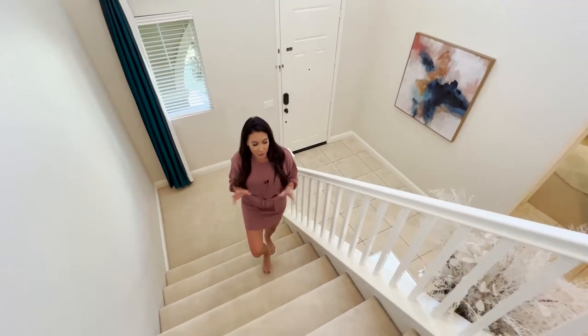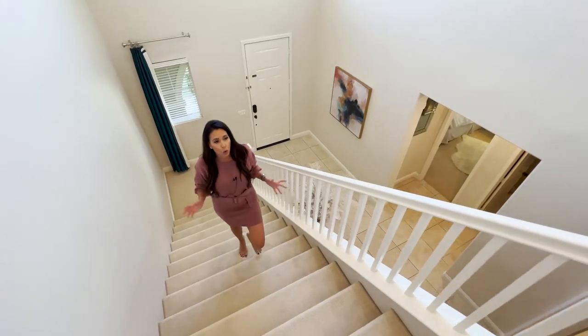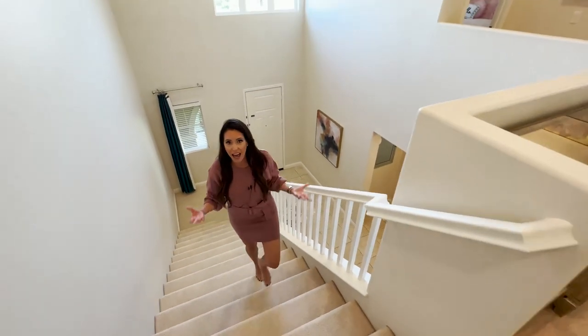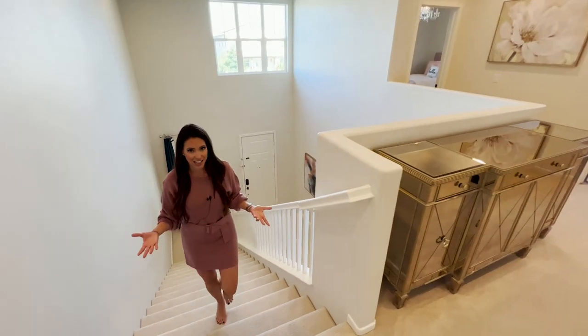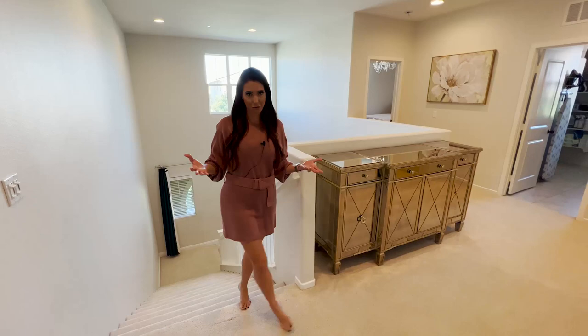As we head upstairs, this house is really grand with all of those gorgeous touches throughout. We also have tons of recessed lighting, a lot of added electrical, and obviously the security system. You really have to come and visit this house to see everything in person — it's just unbelievably stunning.